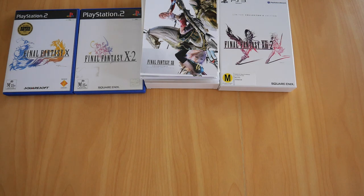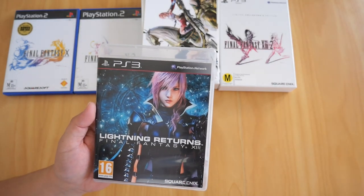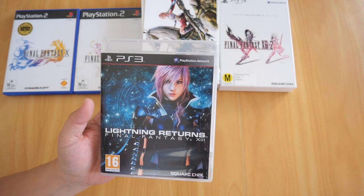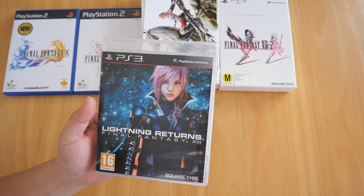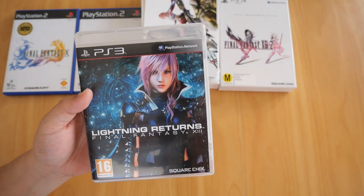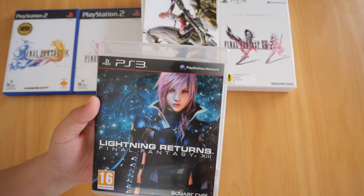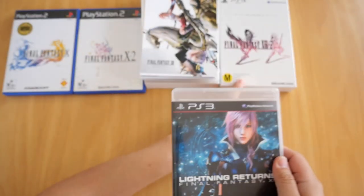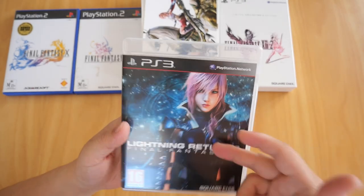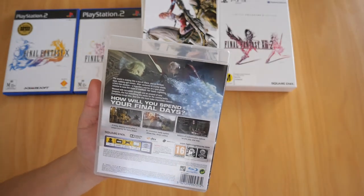Still on PS3, this is Lightning Returns: Final Fantasy XIII. I have never played this game — not because I don't want to, but because I can never find time. I stopped at Final Fantasy XIII-2, then bought this because it was part of the series, but I just never found time to play it. I'll have to set up my PS3 again at some stage.